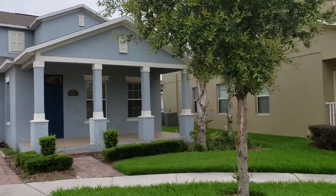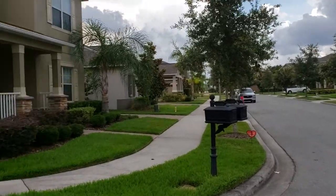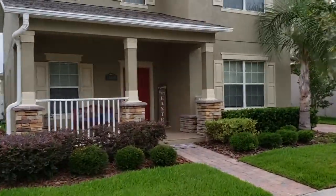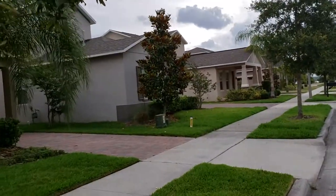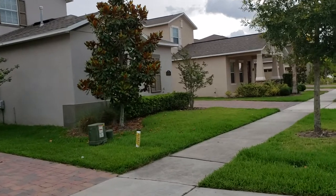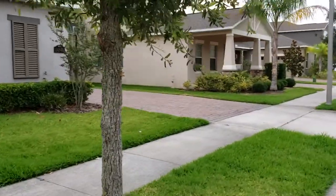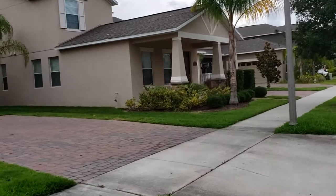First thing we're going to do is walk away from the property, just up and down the street a little bit so you can get an idea of what the neighborhood's like. Everyone keeps their homes in really great condition — beautiful, quiet neighborhood. It is a little overcast today; looks like it's getting ready to rain, so we got here just in time. You can see everybody keeps their yards landscaped nicely. Nice, quiet neighborhood way out in Winter Garden.